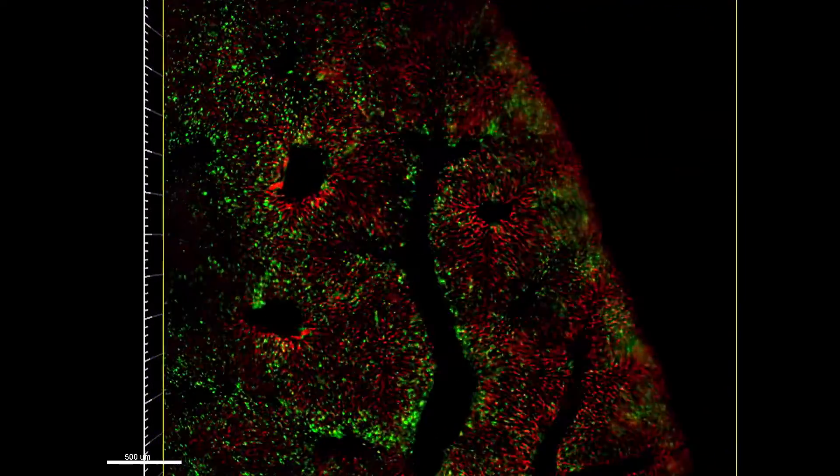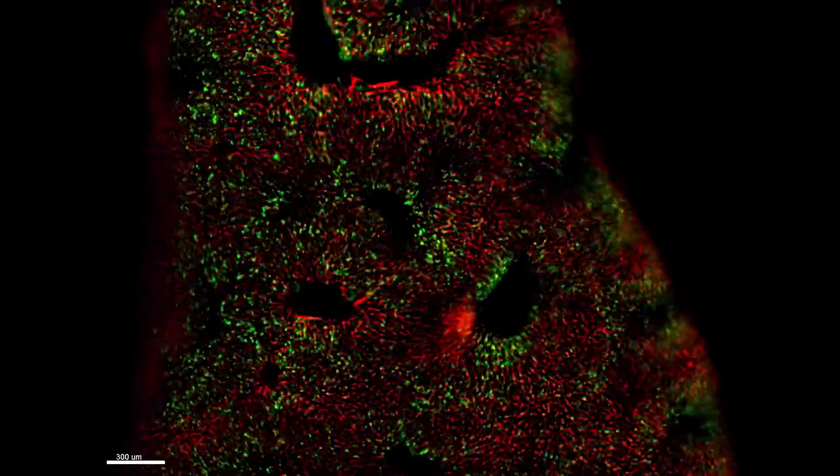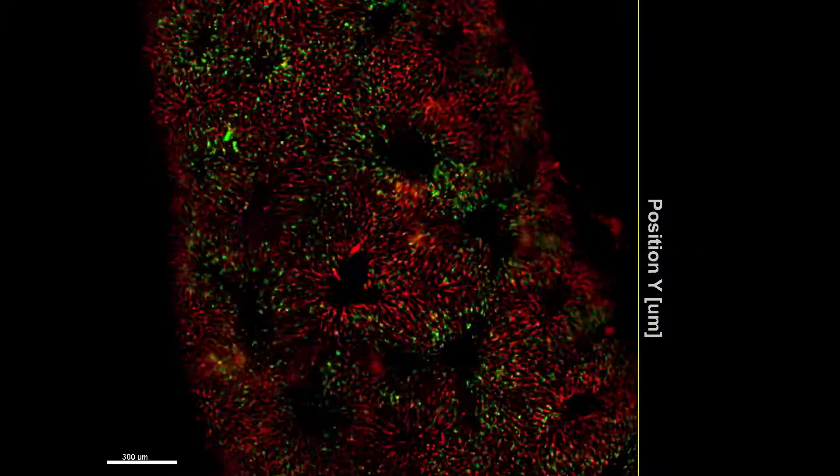Researchers could then image nanoparticles at a depth of more than one millimeter, which is 25 times deeper than existing methods.